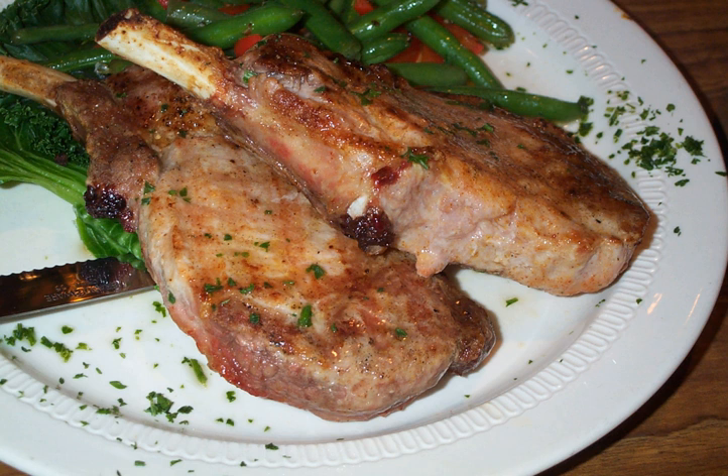Chops are generally cut from pork, lamb, veal, or mutton, but also from game such as venison. They are cut perpendicular to the spine, and usually include a rib and a section of spine. They are typically cut from 10 to 50 millimeters thick.